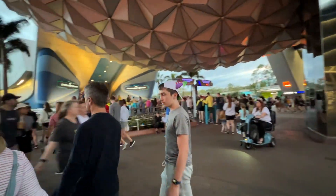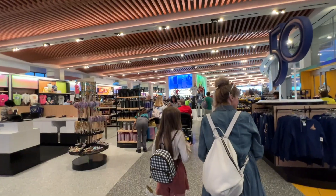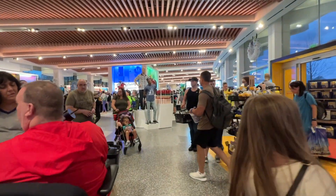Normally you'd say 15 minutes is not a long wait, but for Spaceship Earth that's actually a pretty long wait. It kind of seems like it's pretty busy in here today.